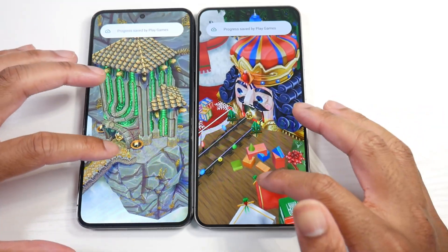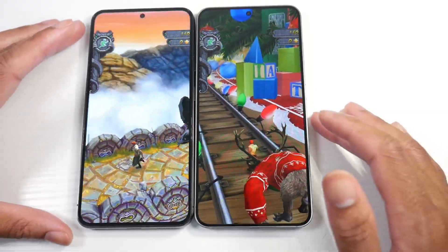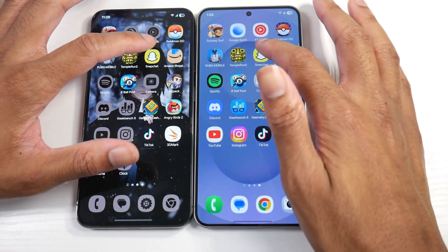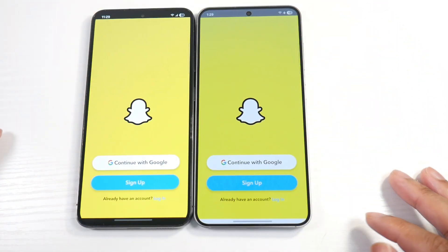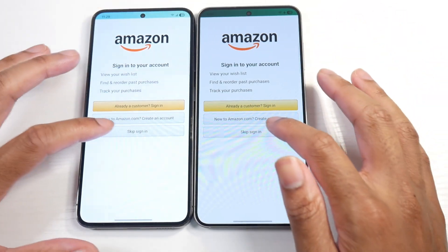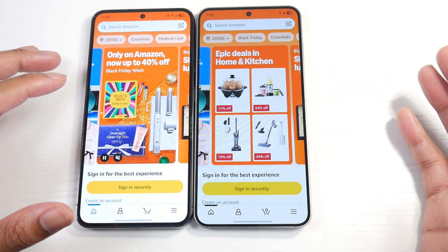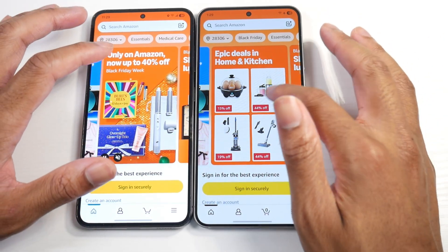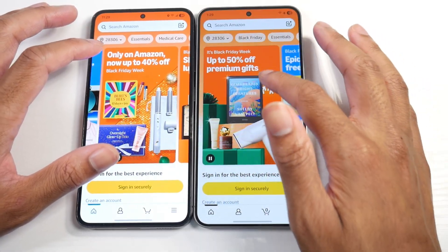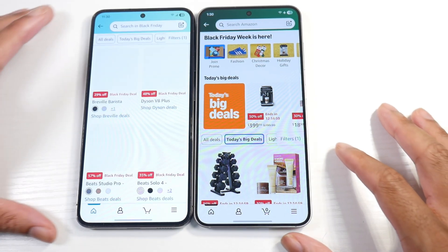The S23 would actually beat it in Temple Run — not expecting that. Alright, Snapchat at the same time. Wow, this is a lot closer than I was thinking — a lot closer than the S20 Ultra models with the S23. You can see a little bit of a difference there, but this is almost spot on when it comes to performance. They're loading up almost at the same time.